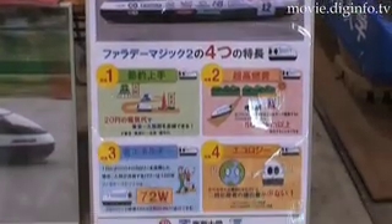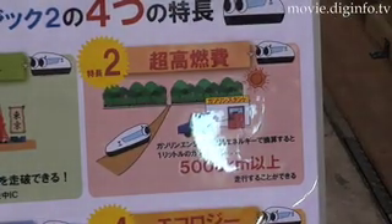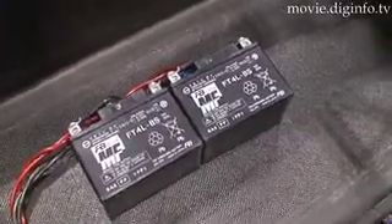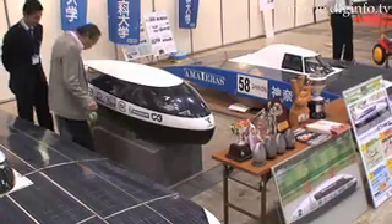Faraday's MAGIC II can travel approximately 85 km on 3 Wh worth of electricity. On average, a person uses around 2000 kcal during the day, roughly 100 watts. Since it takes under 100 watts to run Faraday's MAGIC II, the vehicle actually uses less energy than it takes for someone to get around walking.